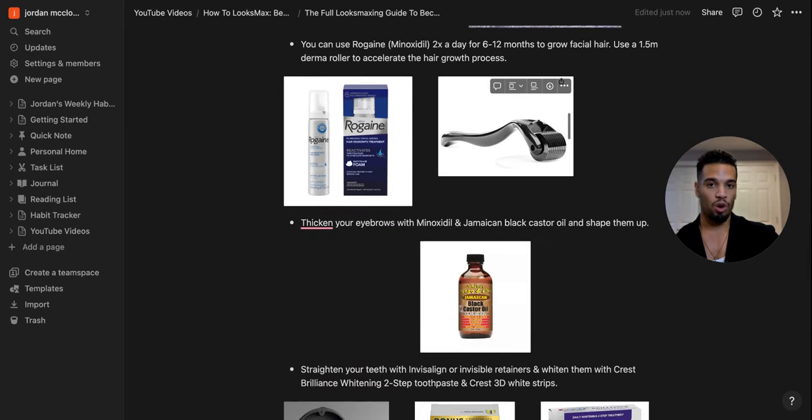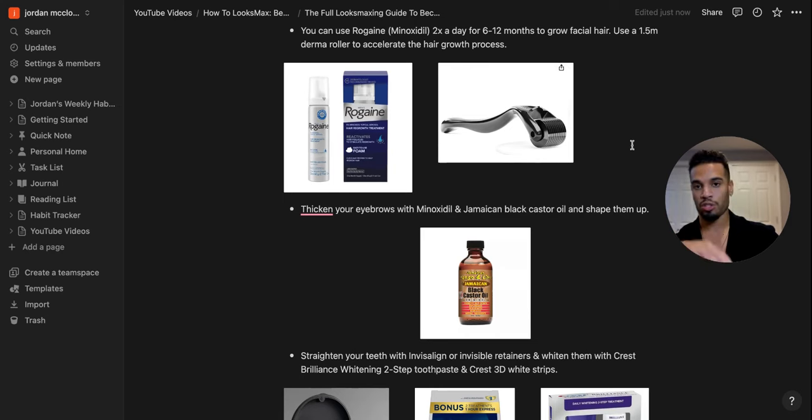If you have trouble growing facial hair like I did — I could only grow mustache and chin hair — I'd suggest using Rogaine, which is basically minoxidil. It revitalizes hair follicles and grows facial hair. It took me six to twelve months of applying minoxidil twice a day consistently to start growing facial hair. I'd also suggest using a derma roller to accelerate the process — it makes hair grow thicker and fuller faster by poking microscopic holes in the skin.